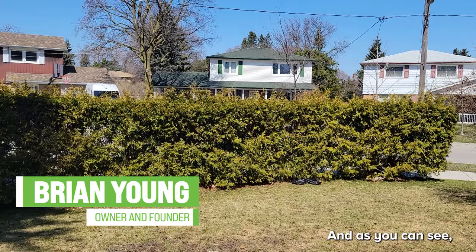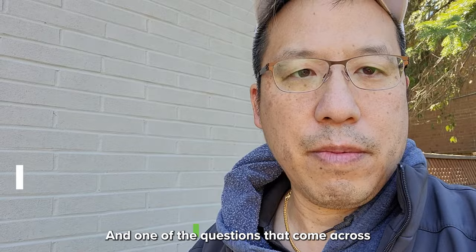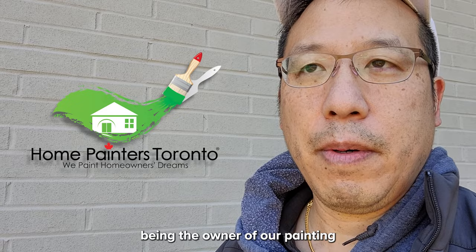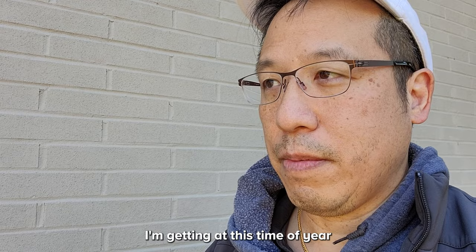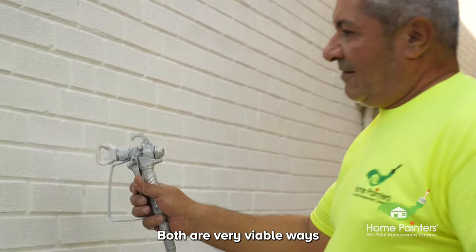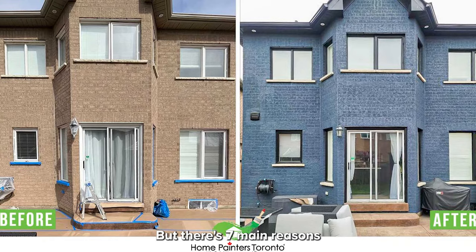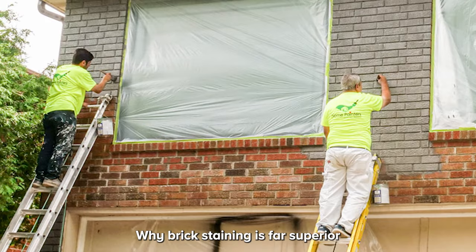Hi, it's Brian from Home Painters. We're just starting to book a lot of exterior jobs, and one of the most common questions I get as owner of Home Painters Toronto for over 35 years is: what's the main difference between brick staining and brick painting? Both are viable ways of treating your house, but there are seven main reasons why brick staining is far superior to brick painting.